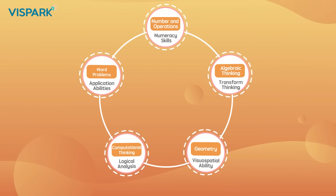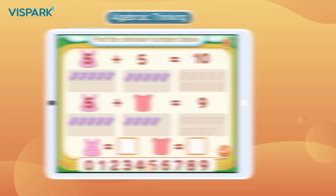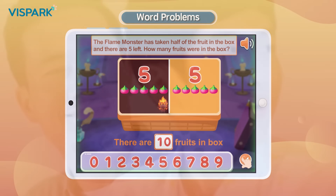Learning is based on five content modules: Numbers and Operations, Algebraic Thinking, Geometry, Computational Thinking, and Word Problems — giving your child a head start and preparing them for later school selection.